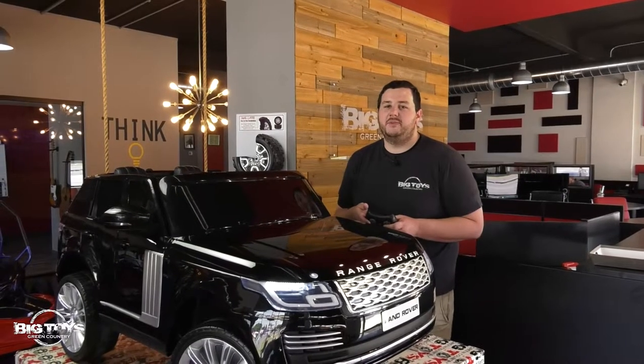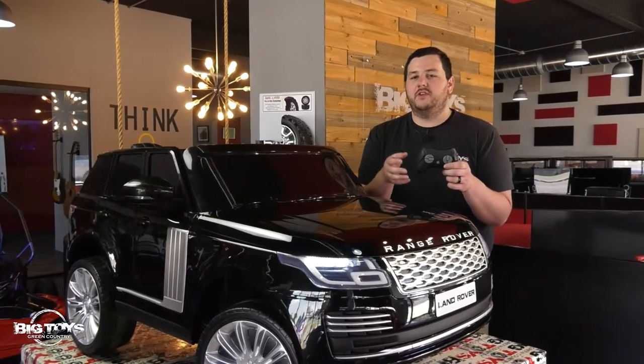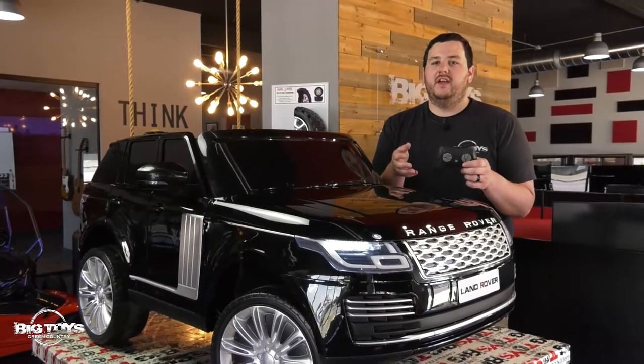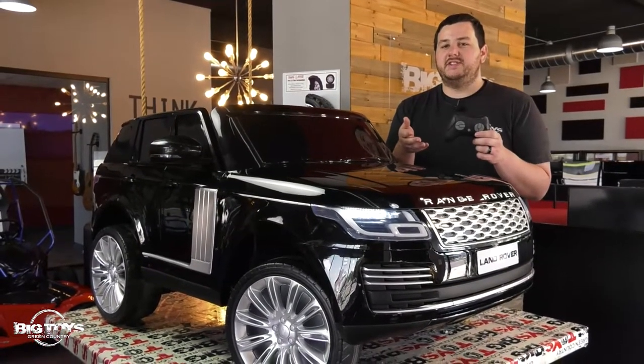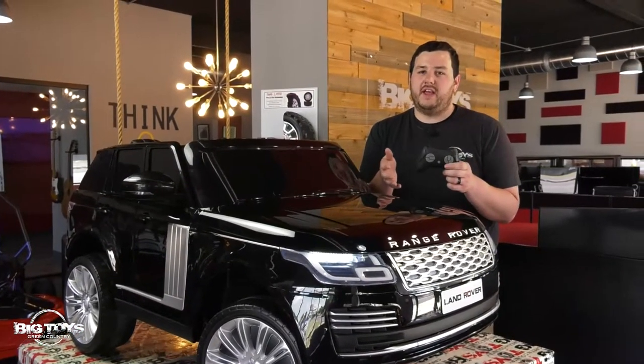One of the exclusive features here at Big Toys Green Country is the parental remote, and this gives you as the parent full control to drive, steer, and set your own speed. It also features the emergency stop button which disables the pedal so your child cannot drive further than you'd like them to.